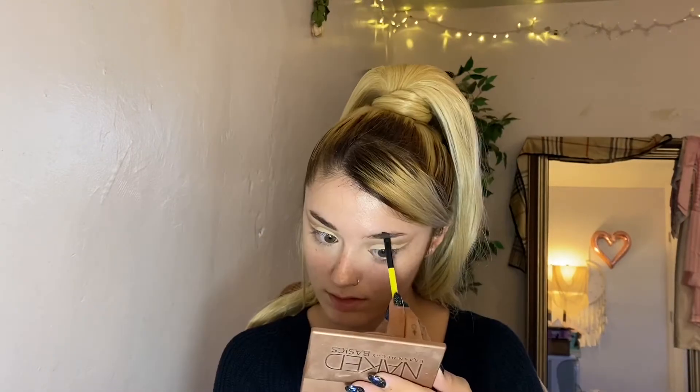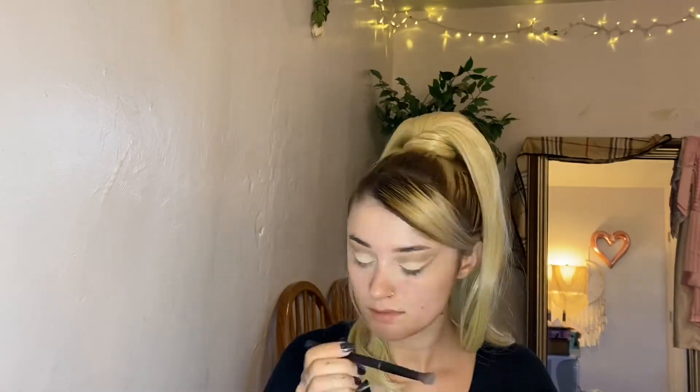I'm going to fill in my eyebrows real fast. I'm going to take this WOS color and just pat some of that on my eyebrows to kind of blur them out a bit. I'm also going to take the Venus color — that really pretty white shimmery one — and just pat that over the concealer to make that pop a bit more. I patted it in with my finger and I think that got it a little bit more on there.